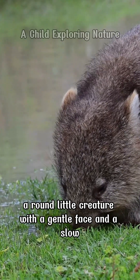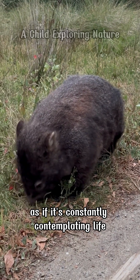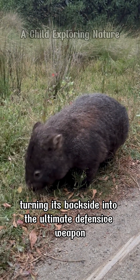The wombat — a round little creature with a gentle face and a slow, thoughtful walk, as if it's constantly contemplating life — shows a survival strategy unlike any other, turning its backside into the ultimate defensive weapon.